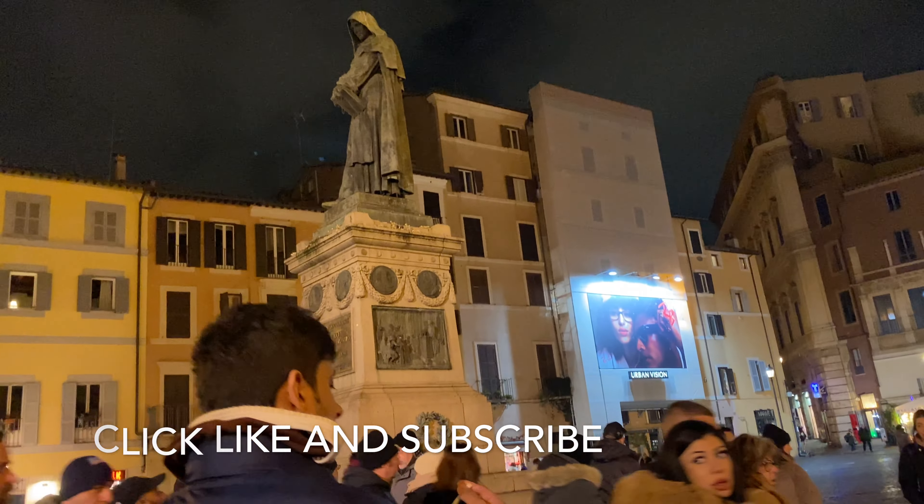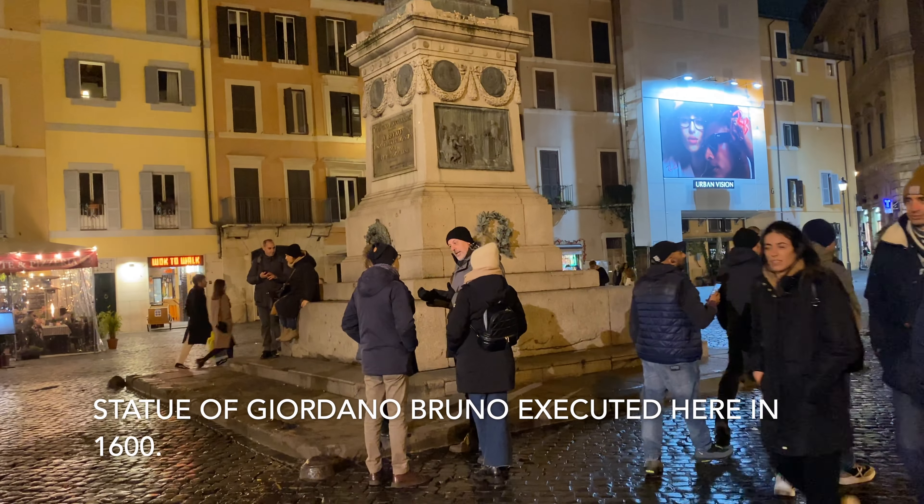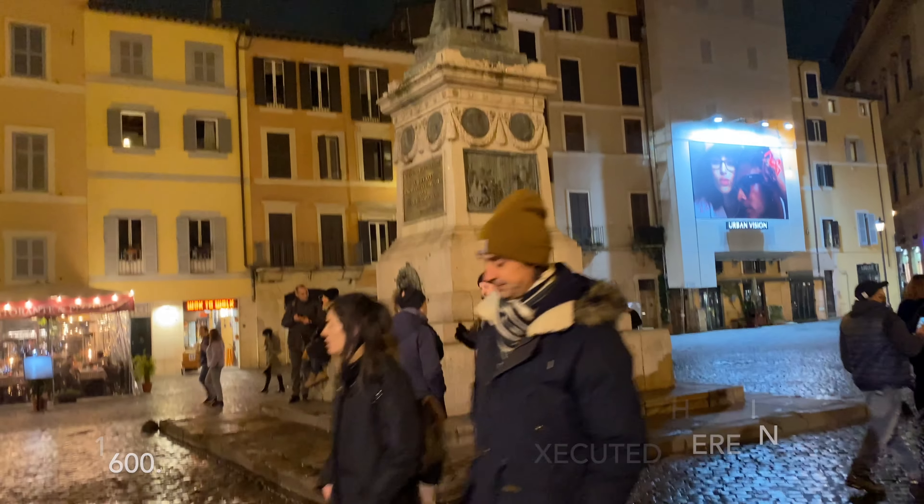There's Bruno — brooding Bruno, I call him. He got burned alive in that place right there, and that's why they have a statue.